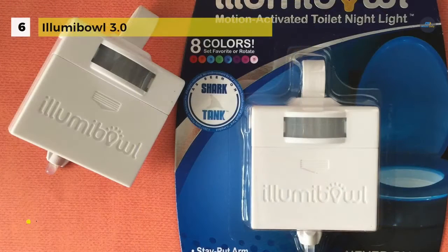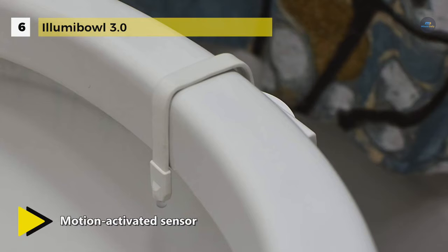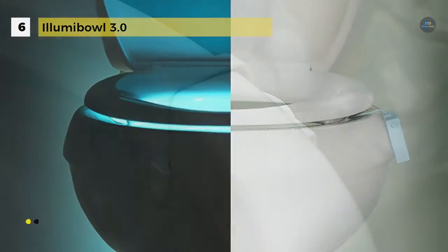Also, the brightness can be adjusted using the three-stage dimmer. It is battery powered with three AAA batteries. Removal for cleaning is simple and hassle-free.